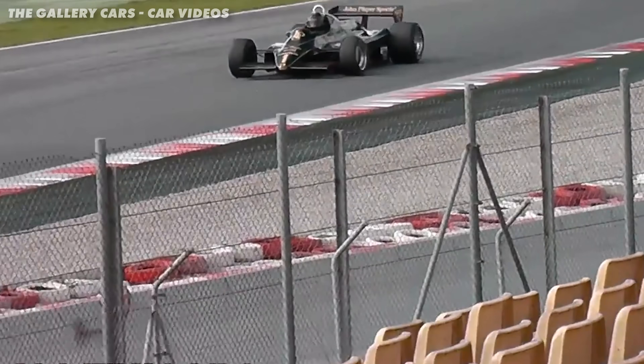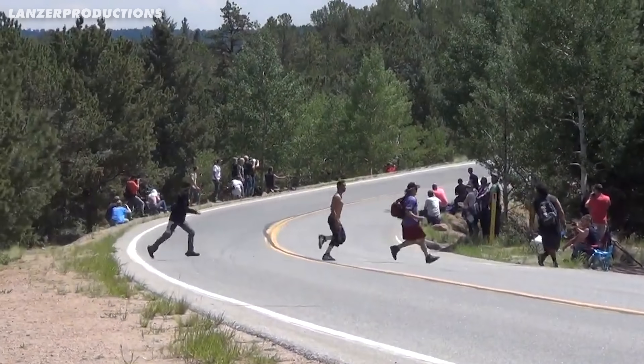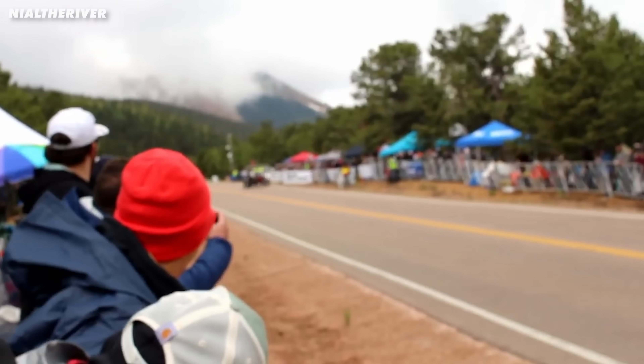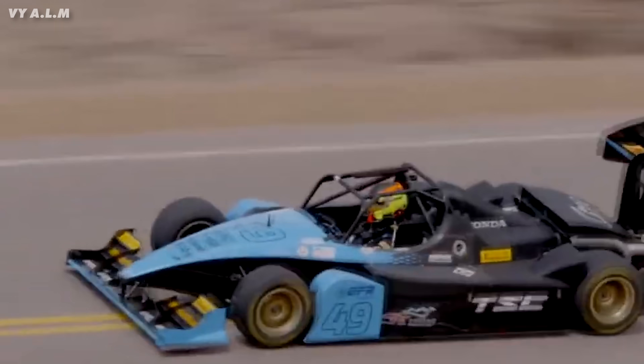Teams experimented with six-wheeled cars, massive fan-powered downforce, and even skirts that sealed the car to the ground. And there are still a few places where you can race without rules. Pikes Peak, for example — their unlimited class has no restrictions on power or aerodynamics, and so you end up with cars that look like this.